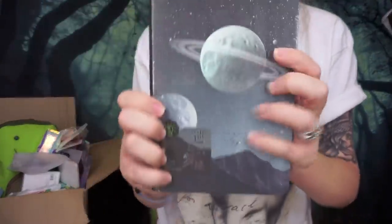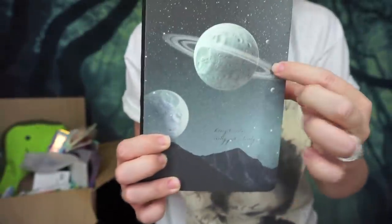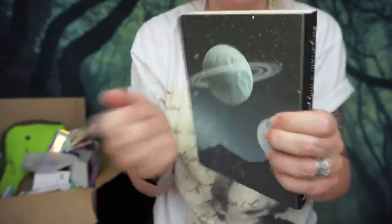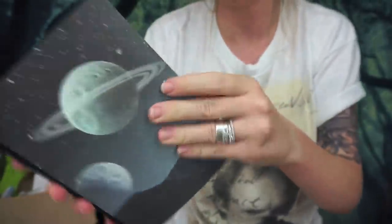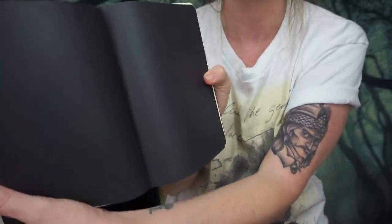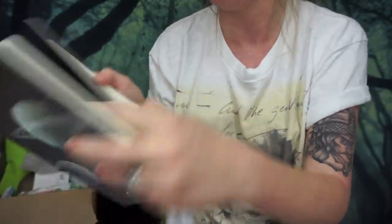Up next we have a stationery item that looks so neat — it's a journal and these little planets will actually glow in the dark. It's hard-bound and there are a couple of different paper sections: one is really cool all-black paper that you could use jelly roll pens on, and then some of the sheets are just blank. I always like to have things like this laying around for scrap paper or video ideas.